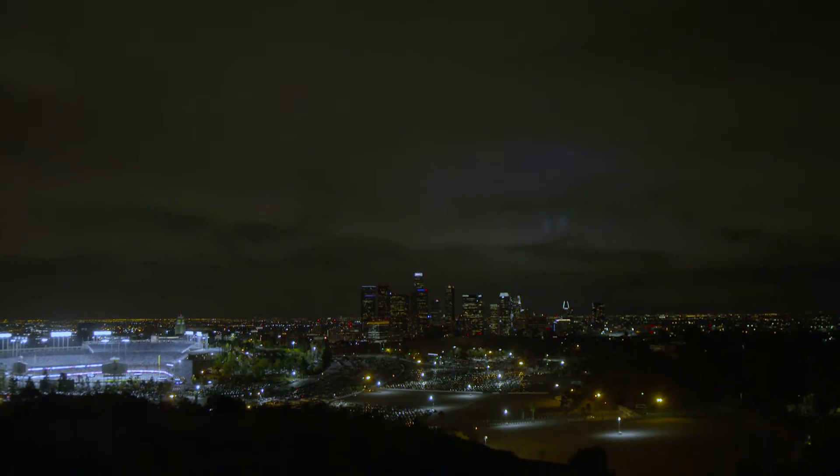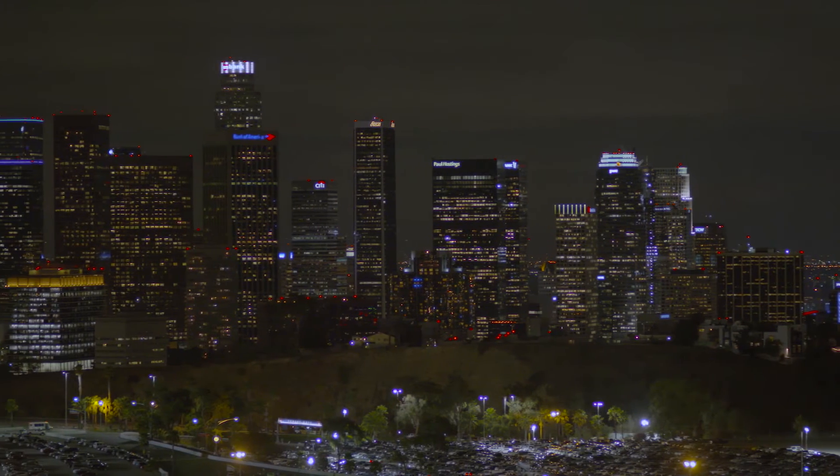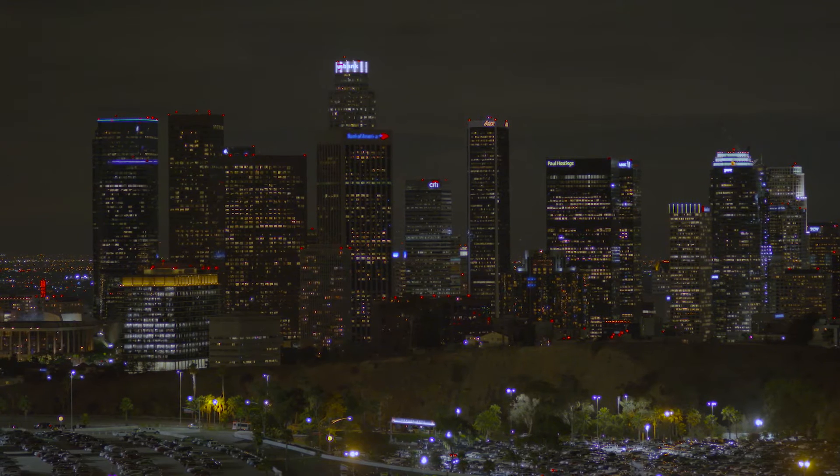What a technology like CityTouch can add to the LED story is very flexible asset management, much greater visibility of performance, and therefore much more certainty about the kind of savings that can be delivered.